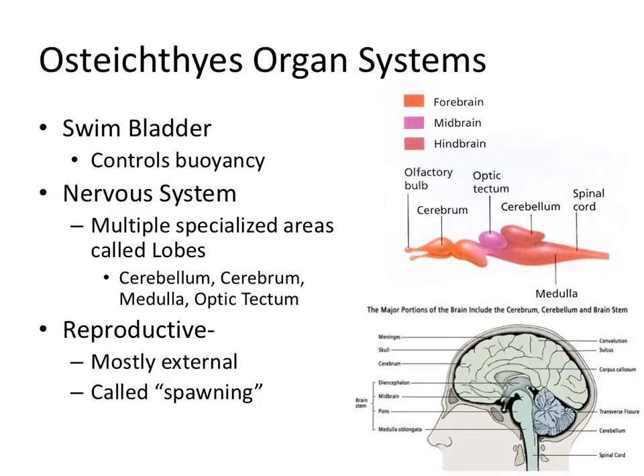Finally, a bit about the reproductive system. Fish mostly use external reproduction, which we call spawning. The female lays eggs, sometimes in a nest, and the male comes and disperses his gonads around the eggs — that's how fertilization is achieved. And with that, we are done with this set of notes.